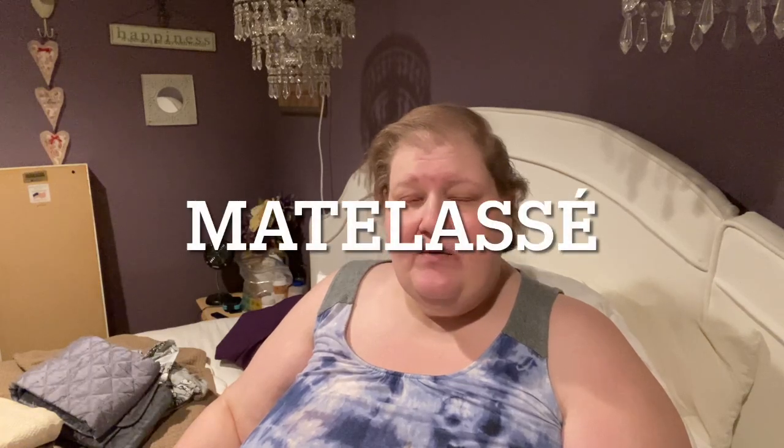One of the things I just don't want to part with - say what you want in the comments - is this set of matelassé. It's M-A-T-L-E-S-S-E, with an accent, and it's basically like a textured, almost embossed quilting - not actually quilting - but almost like a relief embossed quilting. I have been in love with this type of material pretty much since I was a little girl; I think a friend had a bedspread like it when I was younger.